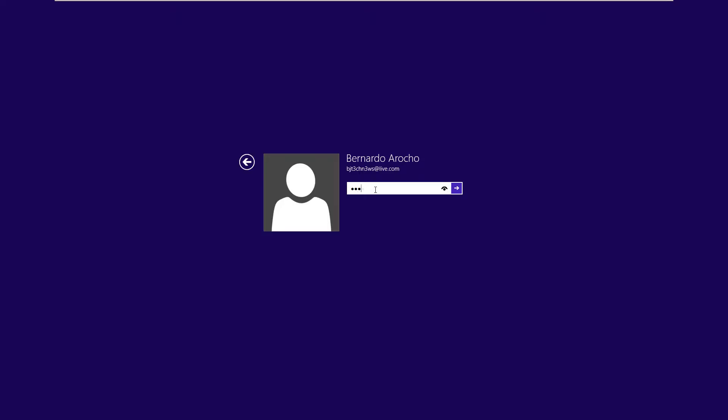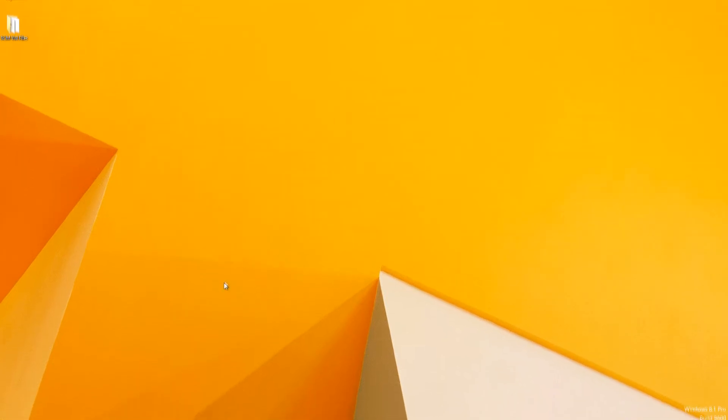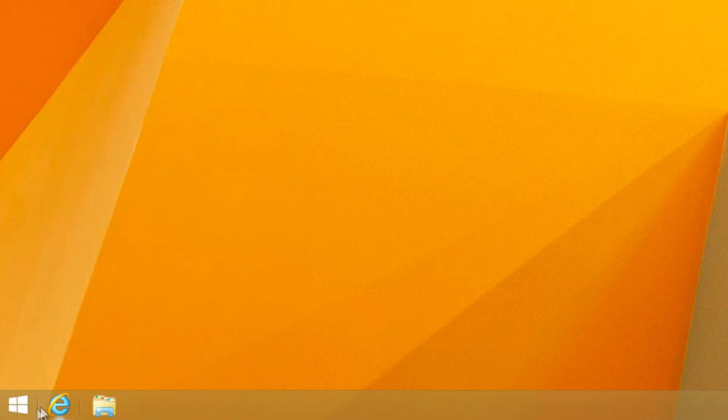Windows 8.1 offers the following big improvements for the desktop user. You can now log in directly to the desktop, skipping the tile interface entirely. The top right corners — the app switcher and charm bar — won't appear when you move your mouse to the top left or top right corner of the screen if you enable this option, which is a pretty cool option because a lot of people have been complaining about it, especially with laptops that have those huge trackpads.